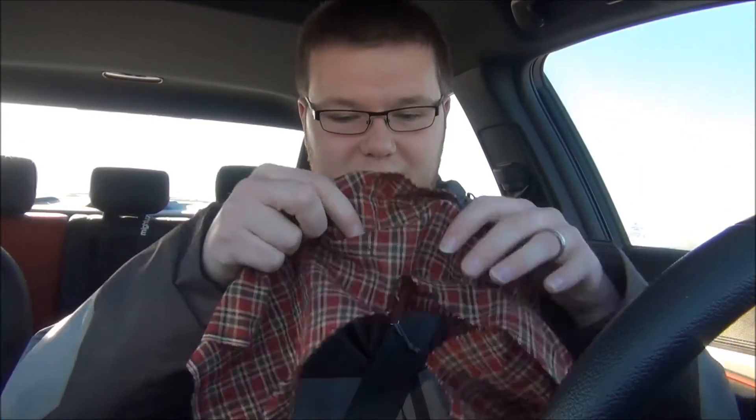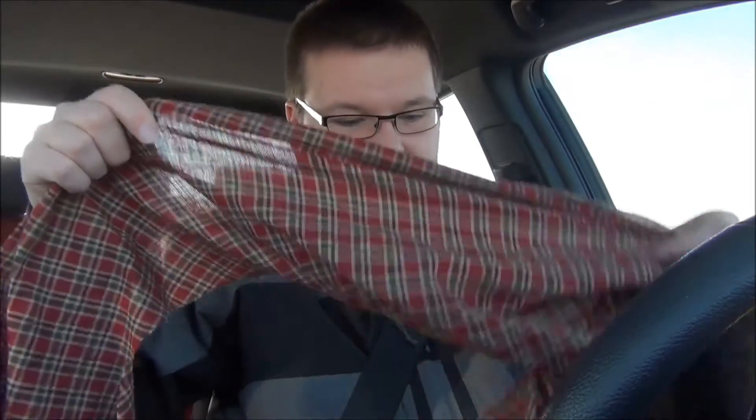I also have some fabric here. So if you are stuck on the side of the road, maybe you happen to rip your clothes or something accidentally — maybe you get stuck in a ditch and there's some thorns that happen to rip part of your clothing. Or maybe you just forgot to bring a jacket and you need to keep warm. That's what the fabric is for. There's quite a bit of it here, so you've got a lot to work with. Maybe you've got some other passengers that also need to keep warm — you can just rip this in half and share it amongst your fellow passengers.